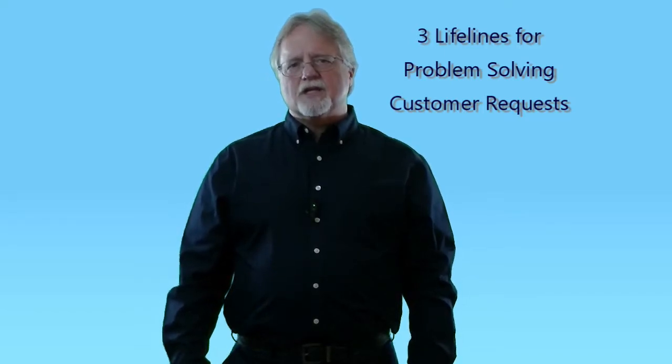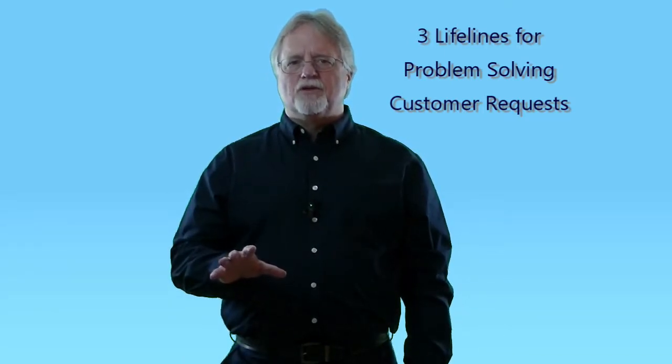Today's topic is three lifelines for problem-solving customer requests. This discussion is for the new retail person still learning about the products they sell. These are tips and tricks I've learned over many years of selling and training new hires in retail. To the retail manager, feel free to share this video at your next new hire orientation.